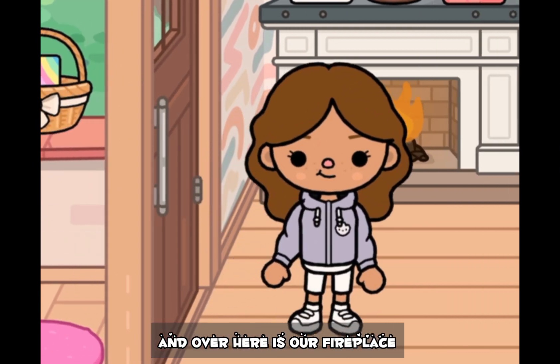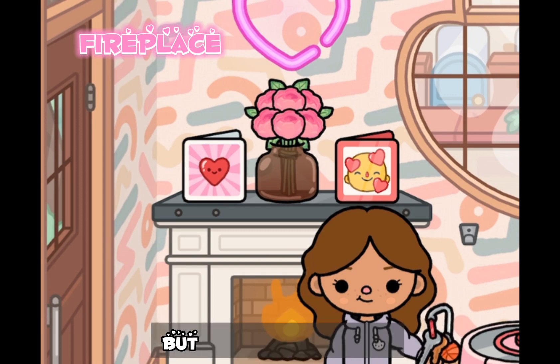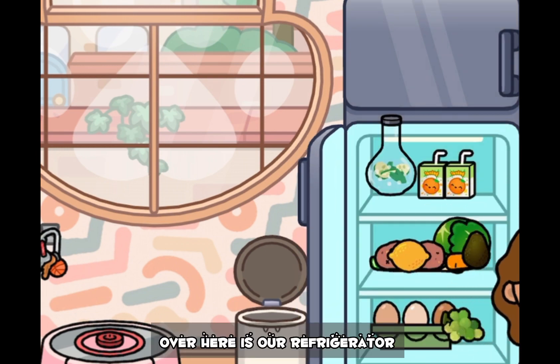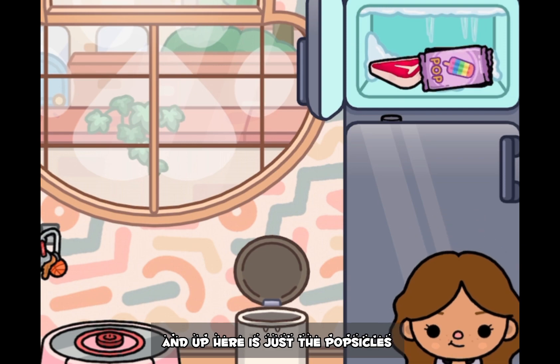Over here is our fireplace, and I might change it up — I don't know if I want to keep it like this. But these are our keys, and then I also have all the other stuff there. Over here is our refrigerator — I have vegetables, protein, and then drinks, and up here is just the popsicles.